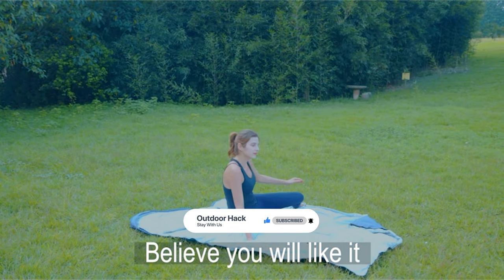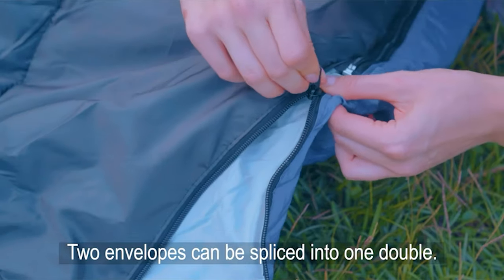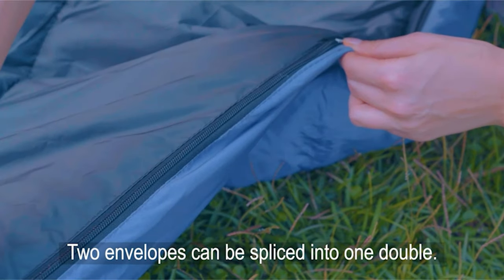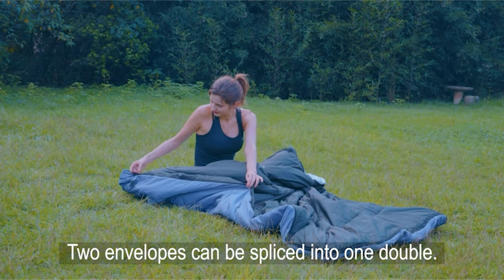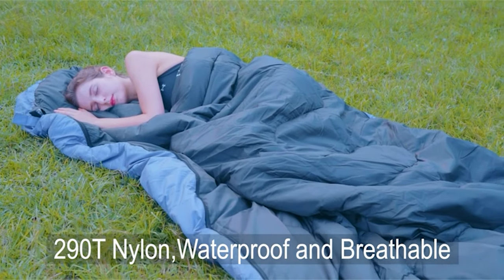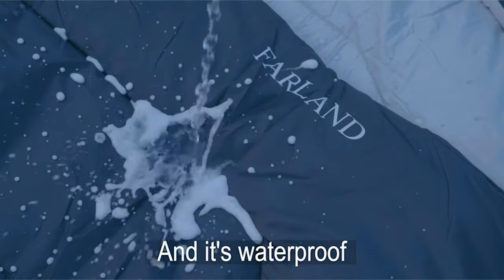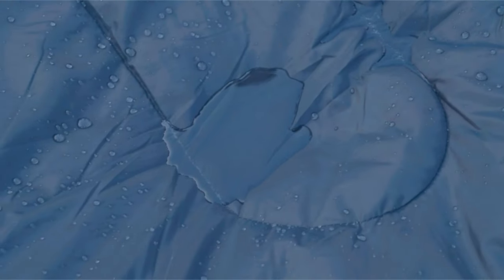It is constructed with high-quality material that is durable and lightweight. This bag comes with a zipper weather-stripping design built to keep you warm from top to bottom. The drawstring adjustable hood surrounds your head to keep you warm. This Farland Camping Sleeping Bag also fits heights up to 6 feet 10 inches and is machine washable.